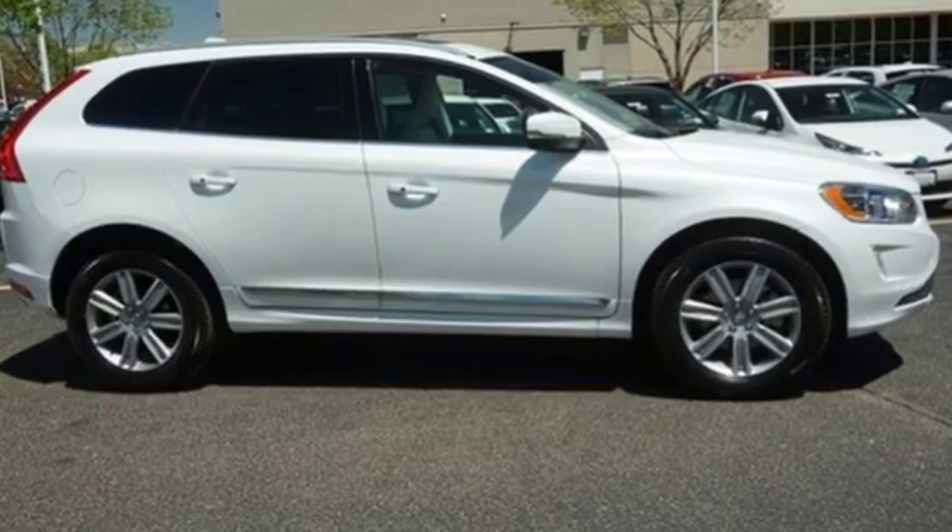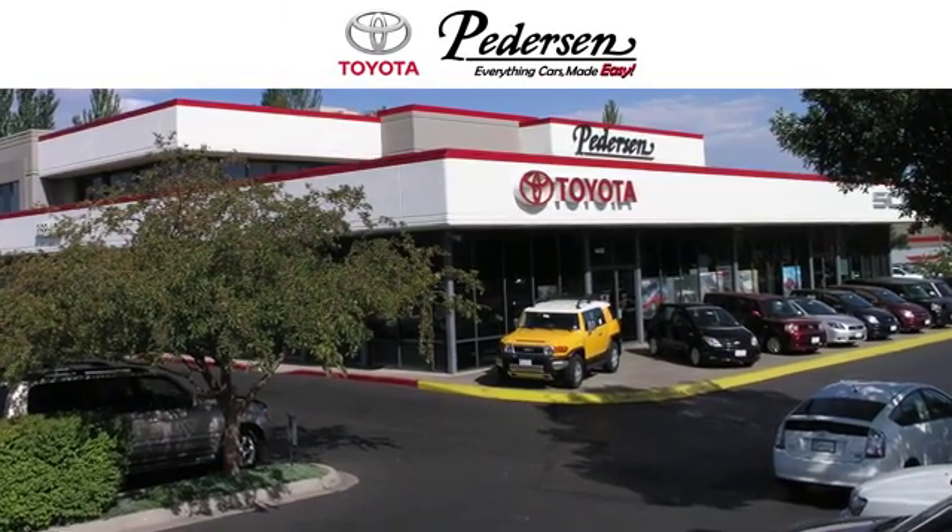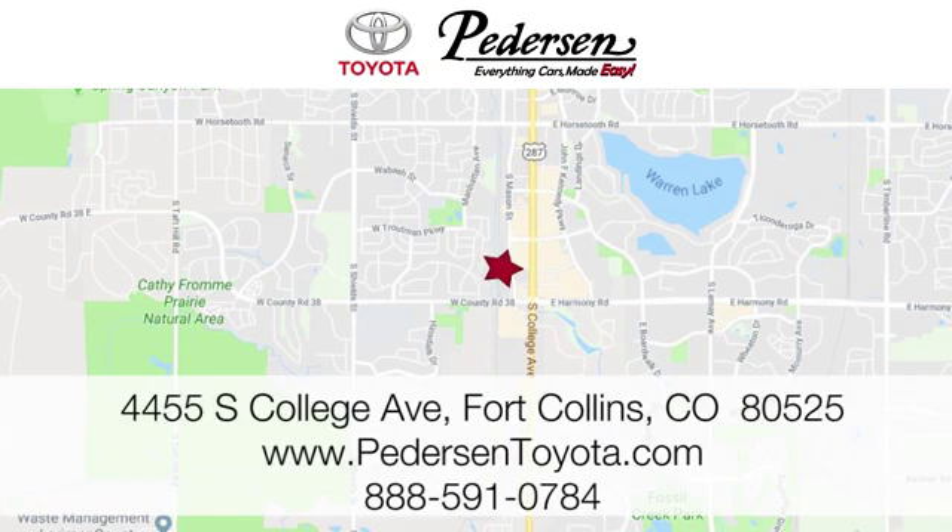Volvo for life. Experience it for yourself today. Call, click, or visit us today. We're conveniently located at 4455 South College Avenue in Fort Collins, Colorado, or online anytime at petersontoyota.com.